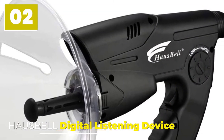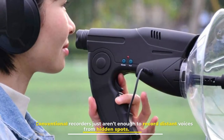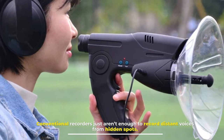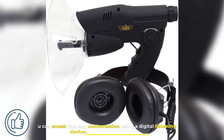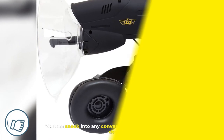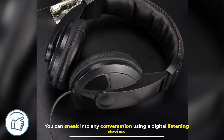2. Housebell Digital Listening Device. Conventional recorders just aren't enough to record distant voices from hidden spots. You can sneak into any conversation using a digital listening device. They come with included headphones and are very useful to observe sounds from a distance.